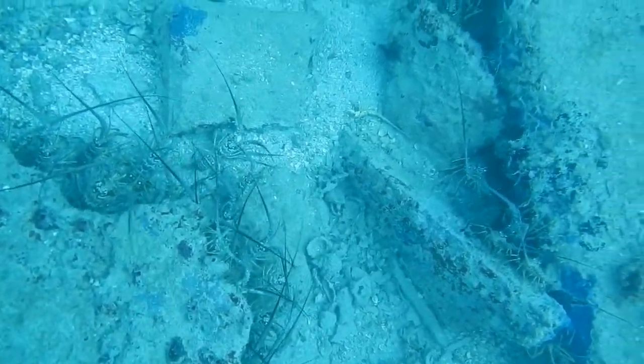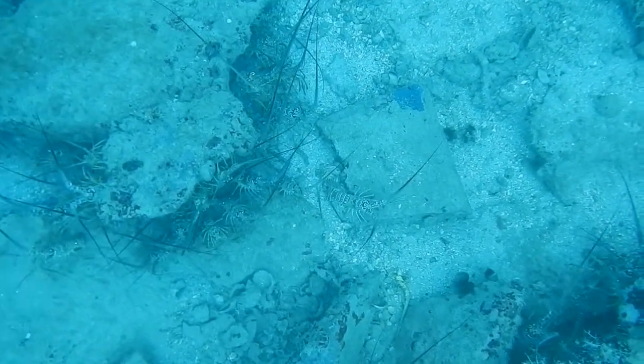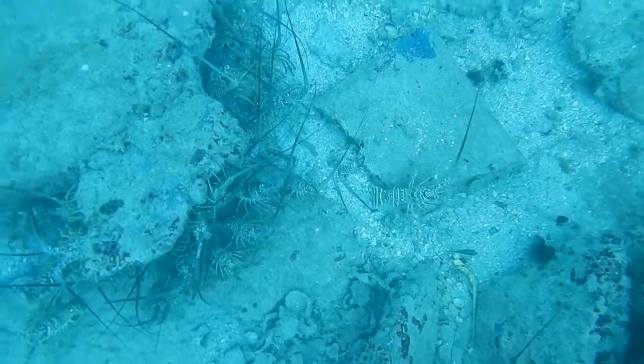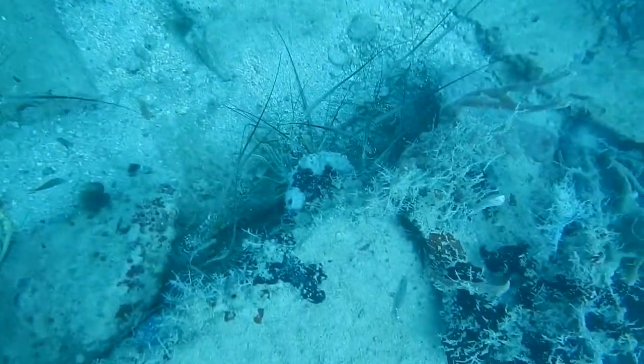As larvae, they can be carried by ocean currents and inhabit seagrass, while when they mature they are found in coral reefs where they inhabit the crevices and holes during the day.